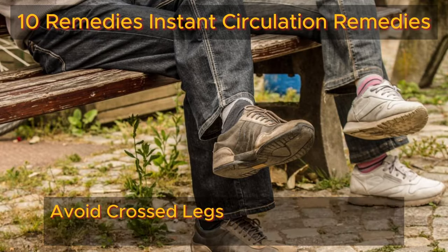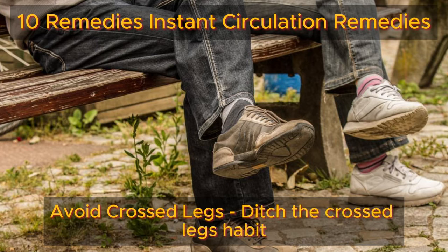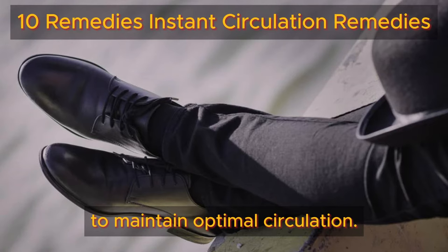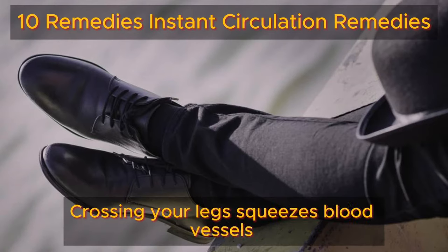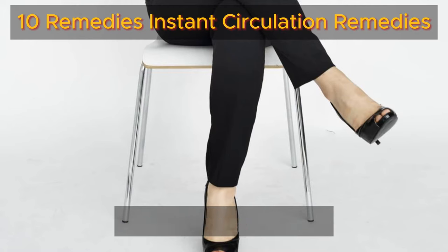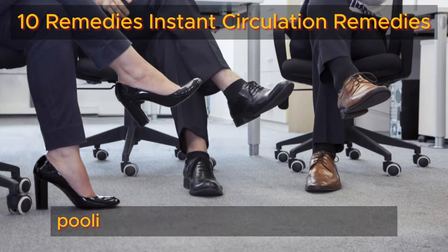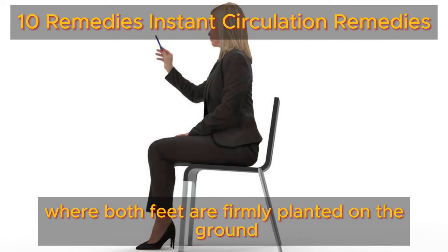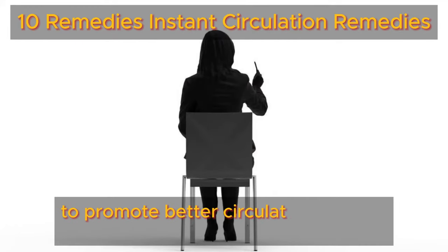Number three: avoid crossed legs. Ditch the crossed legs habit to maintain optimal circulation. Crossing your legs squeezes blood vessels, disrupting smooth blood flow and potentially causing pooling or increased pressure in veins. Opt for a posture where both feet are firmly planted on the ground to promote better circulation and leg health.